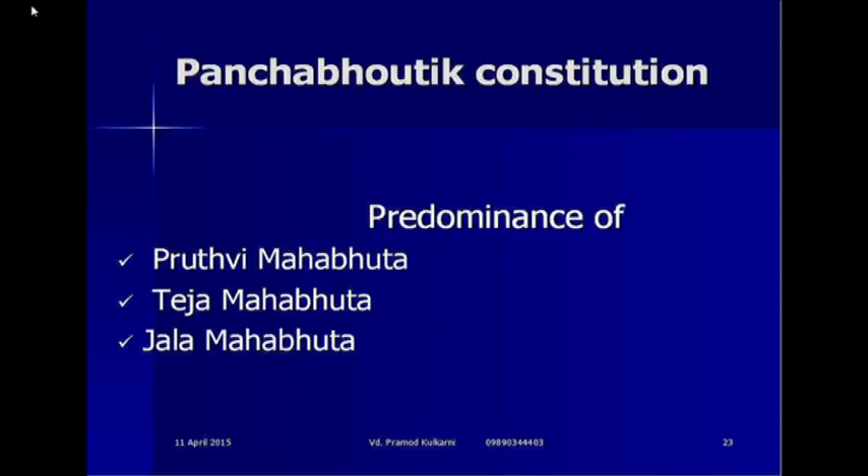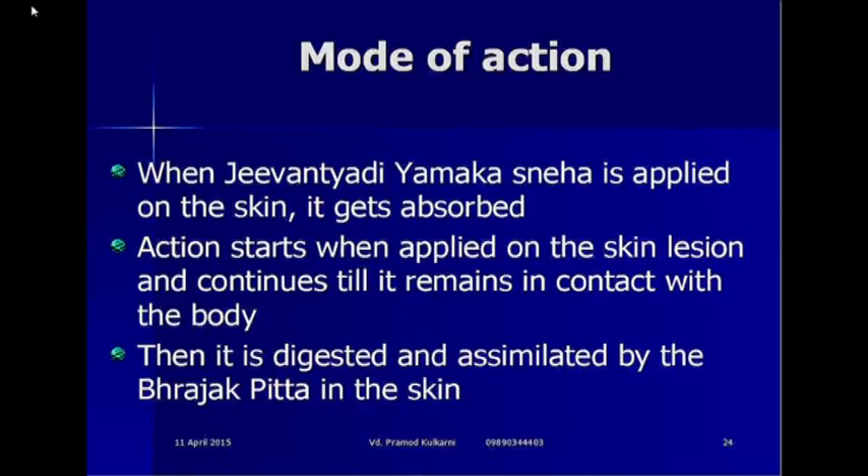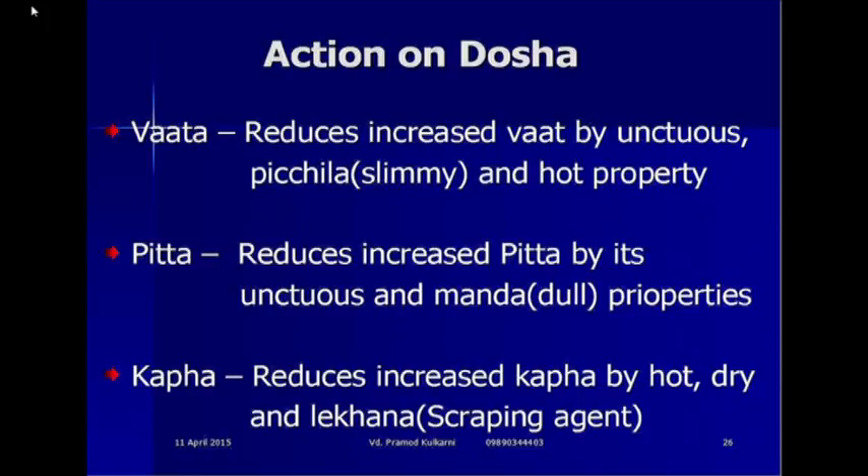The mode of action of this ghrita: Jivantyadi Yamakasneha is applied on the skin, it gets absorbed, action starts when applied on the skin lesion and continues till it remains in contact with the body. It is then digested and assimilated by the Bhrajaka Pitta in the skin. On Vata dosha, it reduces increased Vata by its unctuous, slimy and hot properties. Regarding Pitta, it reduces increased Pitta by its unctuous and dull properties. On Kapha, it reduces increased Kapha by hot, dry and scraping action.